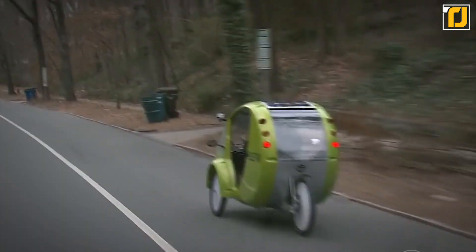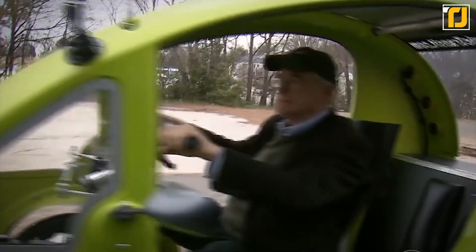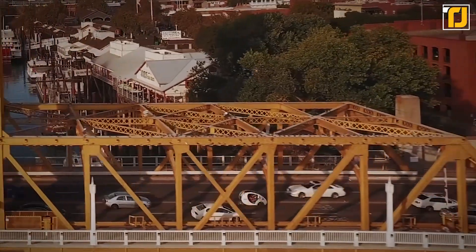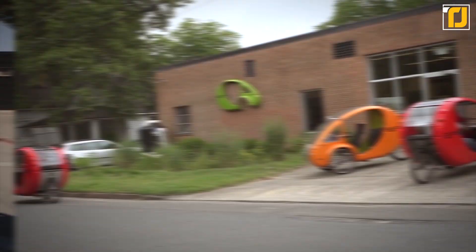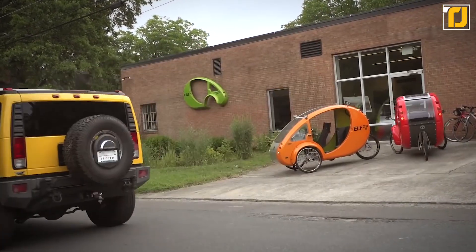While the Elf will save you money over the long term with its eco-friendly approach to transportation, you'll need to make a reasonable upfront investment to purchase one of these electric bike cars, as it starts at around $9,000 for the base model.